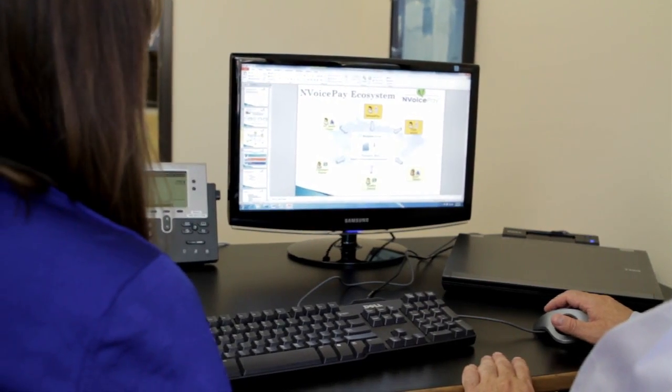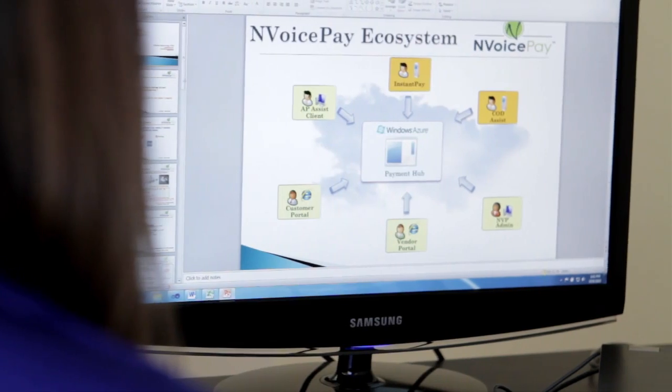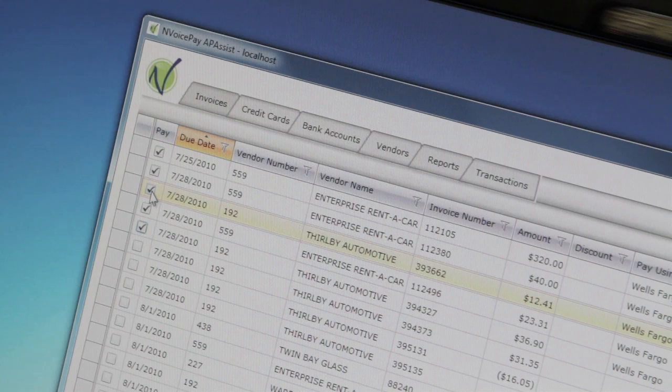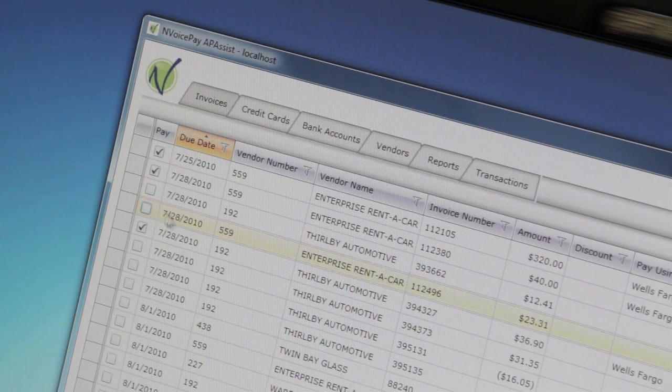The partnership between InvoicePay and ADP is based upon ADP's third-party access program, whereby solution providers like InvoicePay are provided integration through a standard set of APIs to the ADP dealer management system. Today InvoicePay and ADP dealer services enjoy having many satisfied customers using the combined integrated solution.